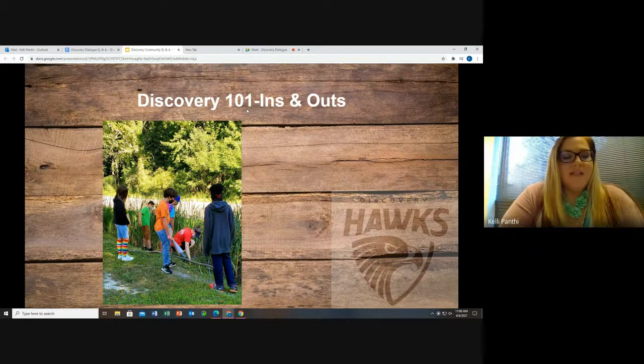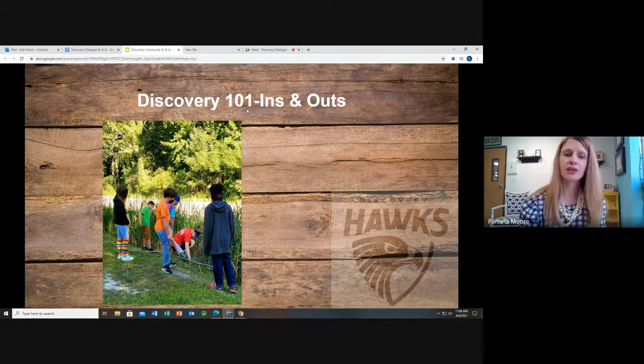What is the process for enrolling at your school? Do you charge tuition? Do classes fill up? A very common misunderstanding is that our school does charge tuition, but we are actually a free public school. As long as the student resides in the state of Indiana, you are able to attend Discovery — there are no in-state geographic boundaries.